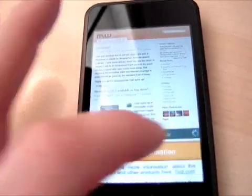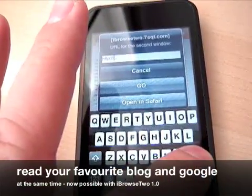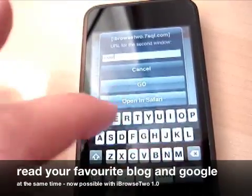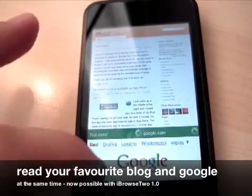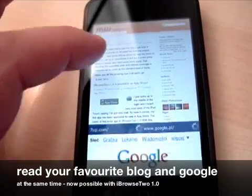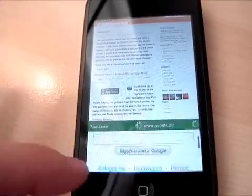It loads pretty fast and in the second window, you can also tap on the URL and just type in, let's say, google.com. Here we go and the Google page is loading here. You still have the first one here but you can, for example, google some information quickly on the second screen.